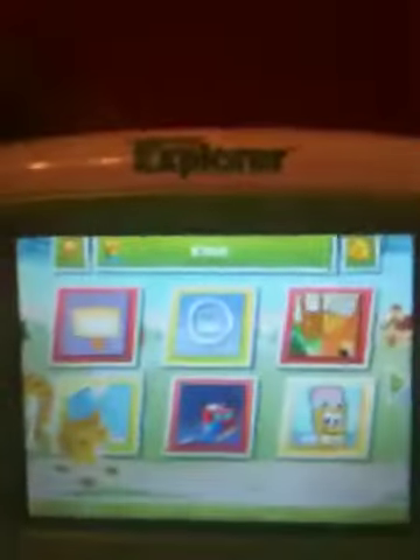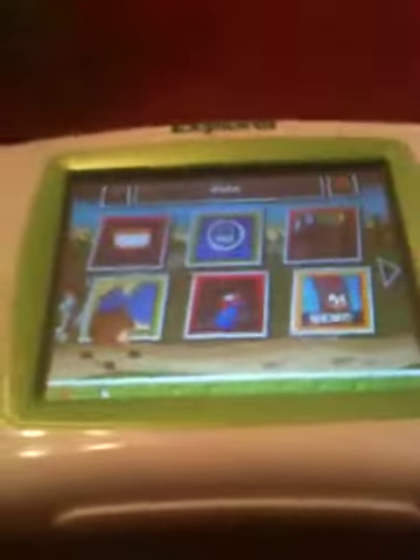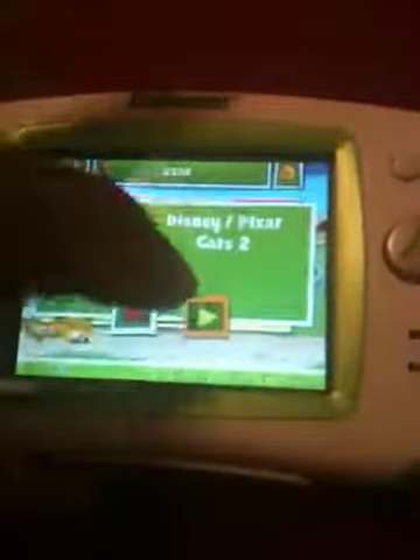Alright, I'm going to insert a game which is not included in the auction to show that it does work. I have Cars 2. I'm going to insert it and if you notice the icon lit up and it says Cars 2. I'm going to go ahead and click on it. Do you want to play Cars 2? Yes.